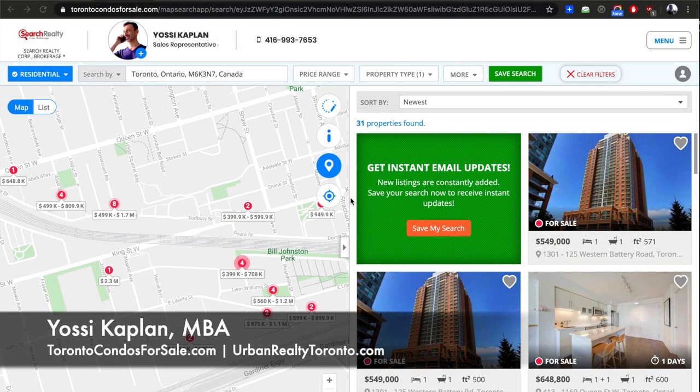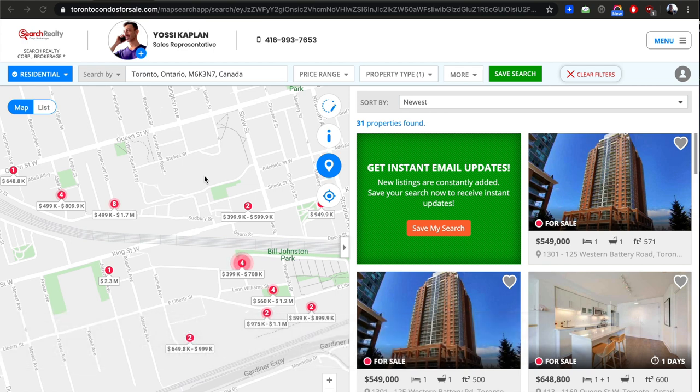Toronto condo market review for King West and Queen West in the downtown. Hello everyone, Yossi Kaplan here, Search Realty agent and mortgage broker. Today we're going to review what's for sale in downtown Toronto, King West and Queen West.